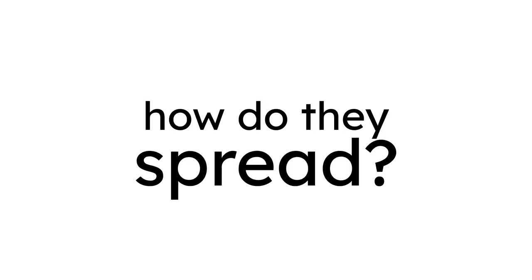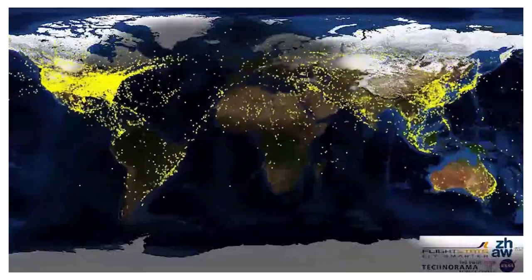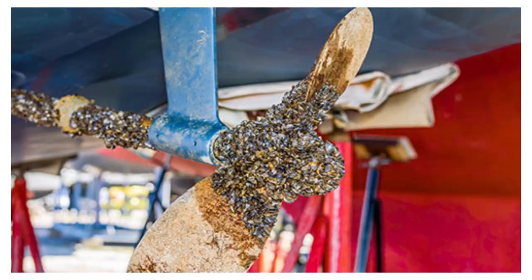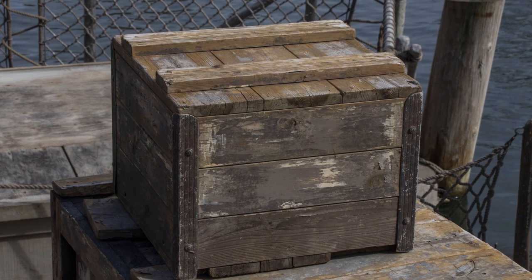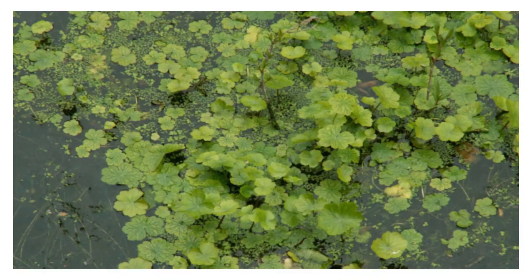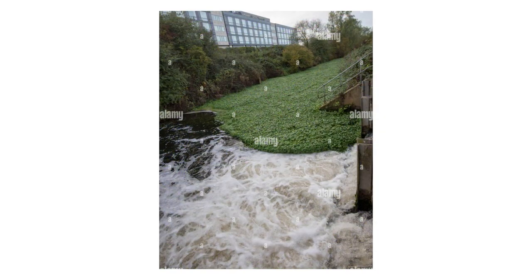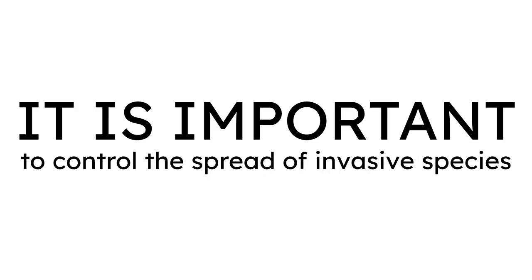But how do they spread? Invasive species are primarily spread by us humans. Boats and airplanes travel around the world very quickly, and since there are so many of them, it's not unlikely that some species can hitch a ride. Insects can get into wood and crates, and aquatic organisms can be carried on boat propellers. They can also spread from accidental releases, and climate change with its increasing temperatures can enable some invasive plant species to move into new areas.